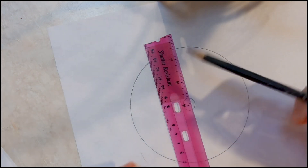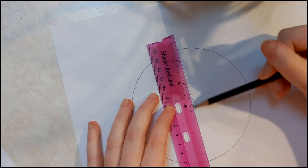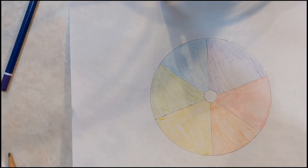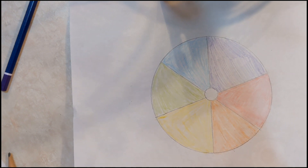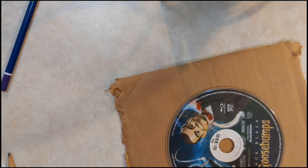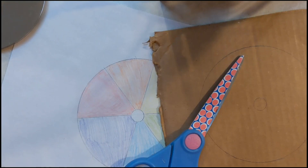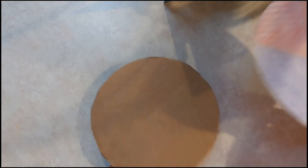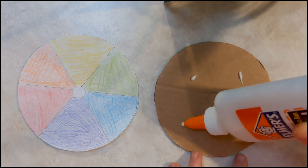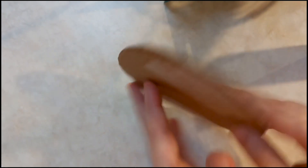Next, you want to divide the circle into six equal sections, similar to a slice of pizza, and fill in each section with a different color. Once you have your coloring done, trace the CD or DVD and the hole in its center onto the cardboard, or use the same dimensions from the circle on your piece of white paper. Cut out both circles, then glue the paper and cardboard together. Just a little bit will do. Make sure that the color side is facing out.